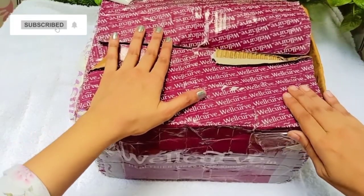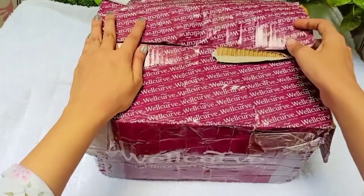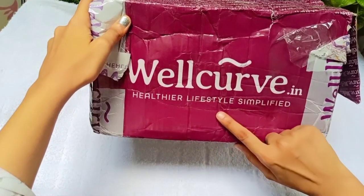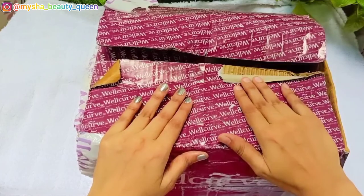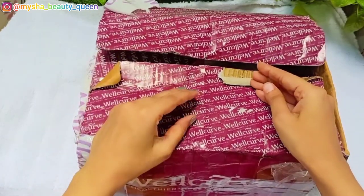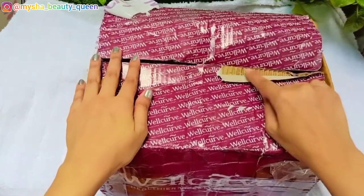Hey everyone, welcome back to my channel Masha Beauty Queen. I am going to share a review video. I am talking about Wellcurve. I have known about this brand for a while. Wellcurve is known to be related to health and wellness. This is the website of this e-commerce platform used for health and wellness, and they sell many products.